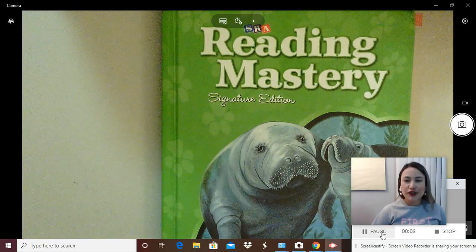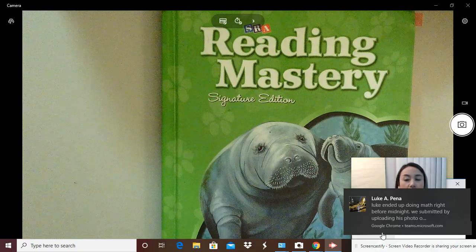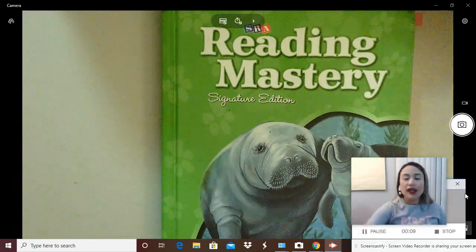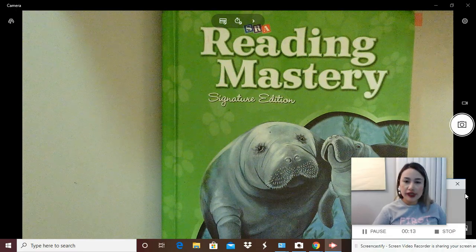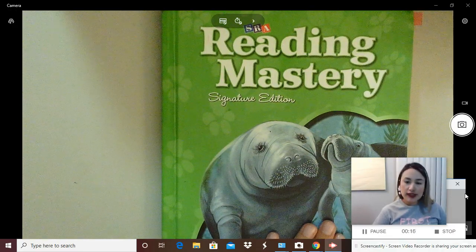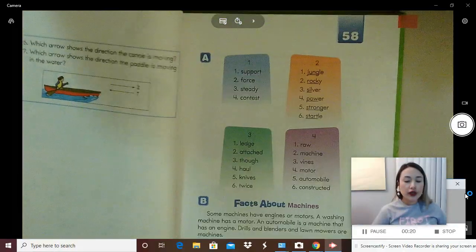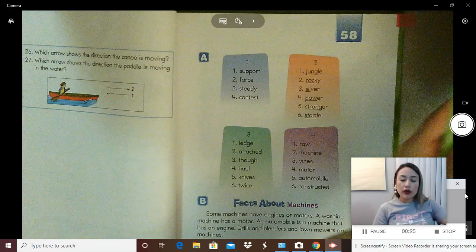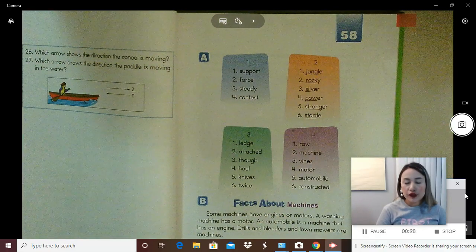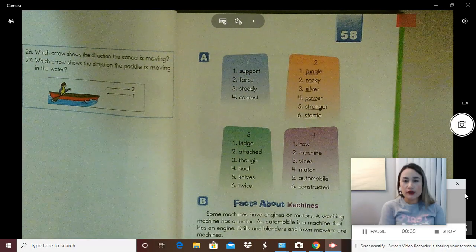Good morning, Cambridge. Today is Thursday, April 2nd, 2020. We are going to pick up from yesterday's lesson. You are going to need the same materials that you had yesterday: your textbook, your workbook, a pencil, your journal or a sheet of paper you write on. If you don't have these materials, click pause on the video and then come back and click play so you can go get those materials.